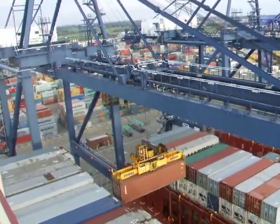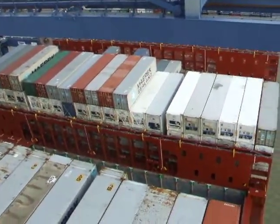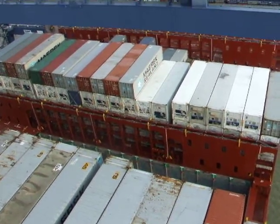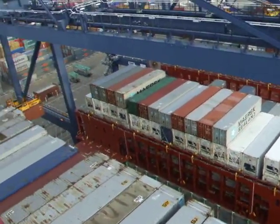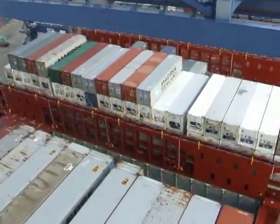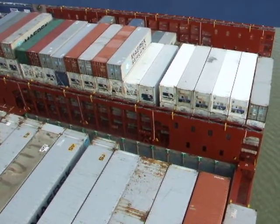There goes the container, lifted from the bowels of the hold. Looking down into the hold where that container came from, you can only see down to the first tier below in the hold. It actually goes nine or ten deep, so there are ten more containers beneath what we can actually see.